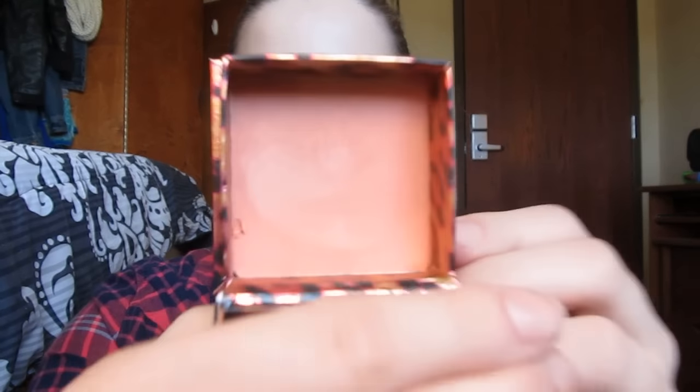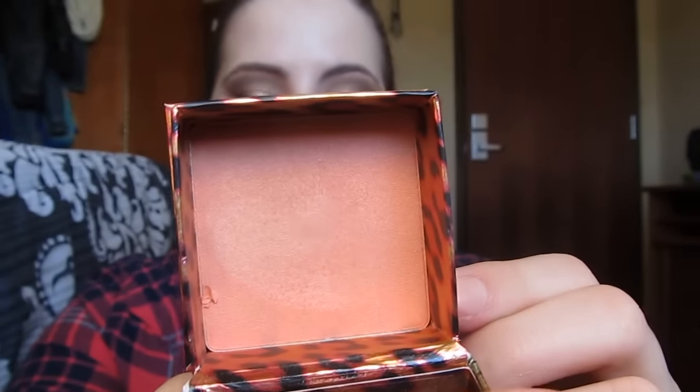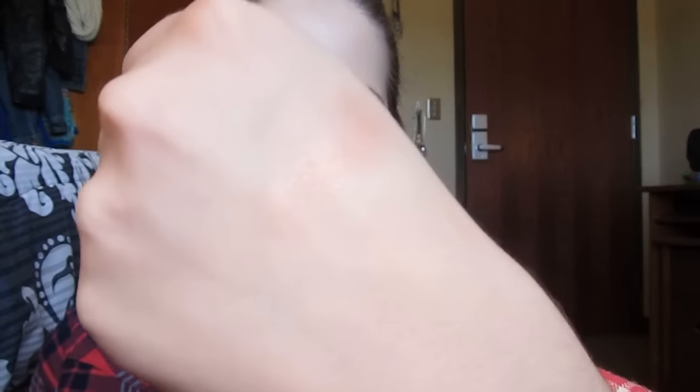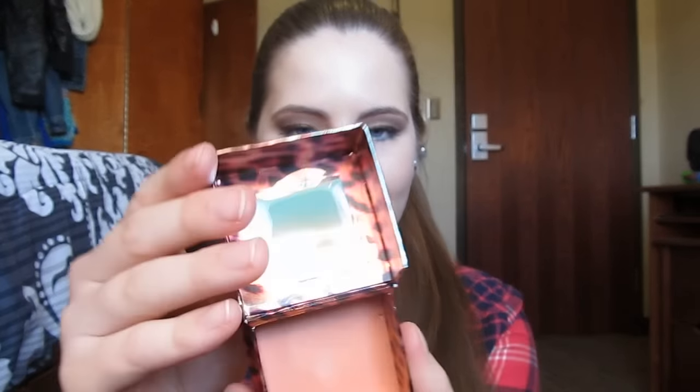Lastly I have two face products. The first one is a Benefit Box blush in Coralista. I haven't used this the past month just because I'm working on a blush in my project pan roulette, but that's what the color looks like. This is a beautiful, easy blush to wear — on my face it applies more of a coral shade, like the blush I'm wearing today. It's a beautiful shade, very easy to wear, has shimmer in it, blends beautifully, the packaging is super cute, and it has a mirror in it as you can see.